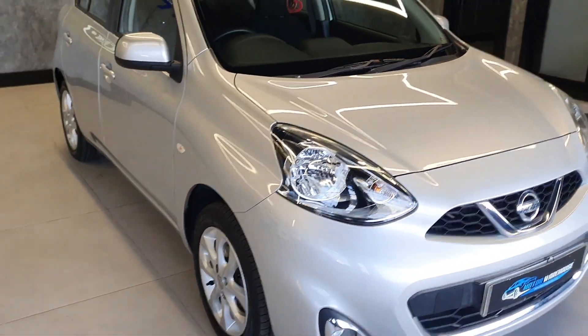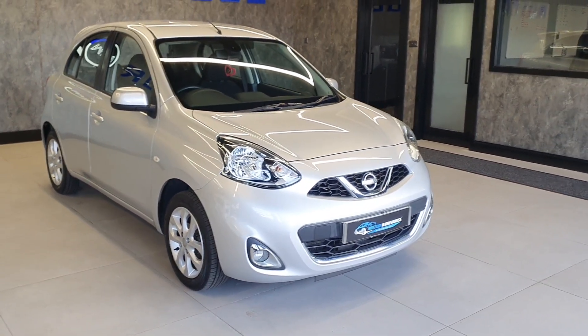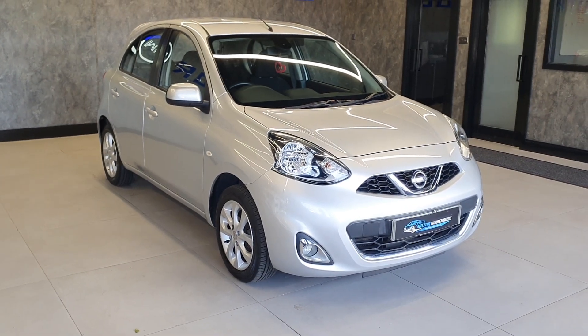It runs and drives absolutely spot on, as you'd expect of a vehicle of this calibre. Really low on the miles, one owner from new, full Nissan history. We've just serviced it and MOT'd it, so it is ready to drive away.